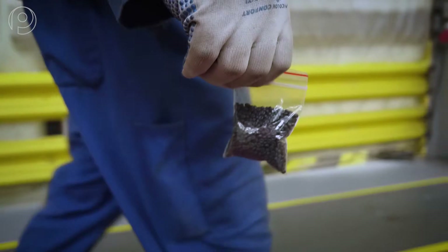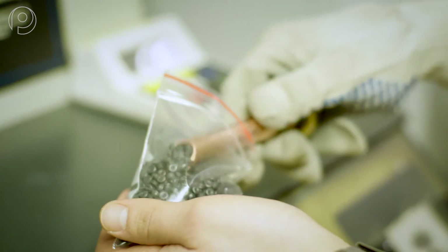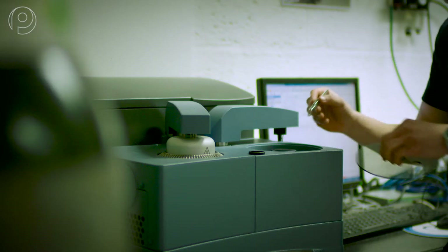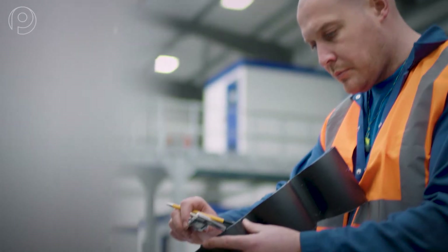Our three compounding lines add carbon black and an antioxidant stabiliser and push the flakes through a further filter, removing any last contaminants. Samples are taken every four hours and tested in the quality control lab. For us, quality control is critical.